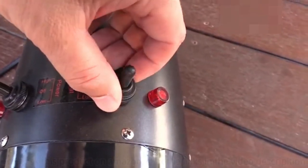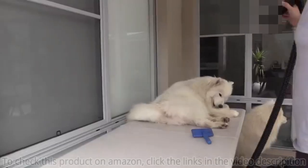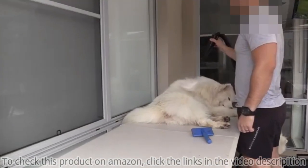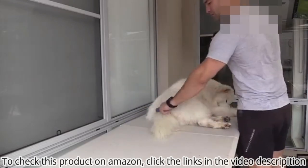Due to a removable filter, the dryer is easy to maintain cleanliness and keep pet hair out. With its efficient and powerful function, the dryer is suitable for any pet. Check this product on Amazon — click the link in the video description. Please like, share, and subscribe to the channel, and don't forget to press the bell icon.